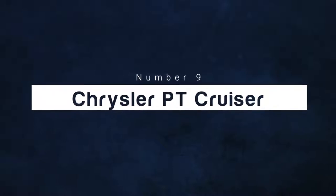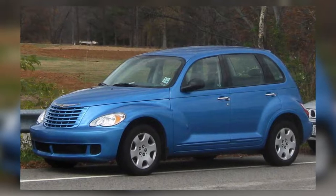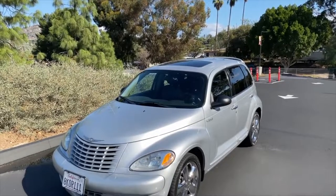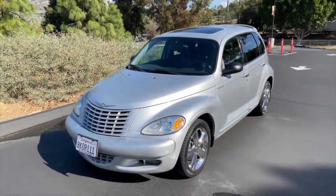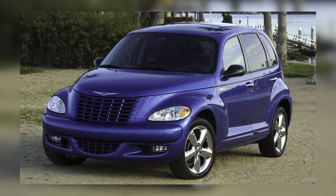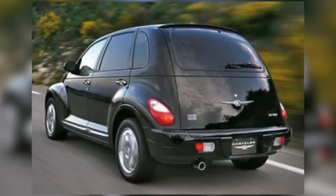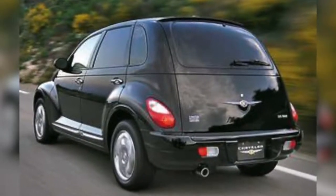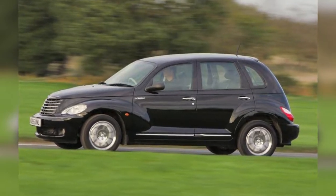Number 9: Chrysler PT Cruiser. The PT in Chrysler PT Cruiser stands for Plymouth Truck, and the reason it was named this is that it was planned as a Plymouth. This is why when you look at it, it's kind of hard to describe — is it an SUV or a sedan? While it's quite confusing what this car actually is, this five-door hatchback was produced for 10 years and had surprisingly decent sales for a car that looks malformed.